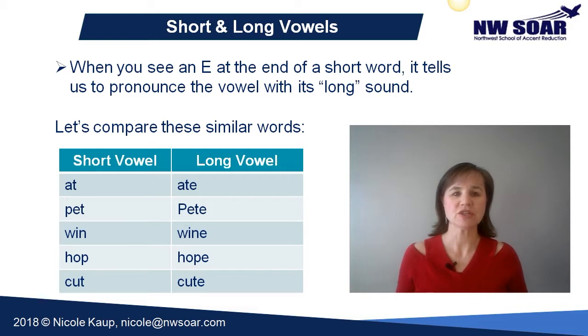You can see each of these words is very similar. The only difference in writing is the E at the end of the word. That E tells us to pronounce the vowel with its long vowel sound. And that's why some words have silent E's at the end.